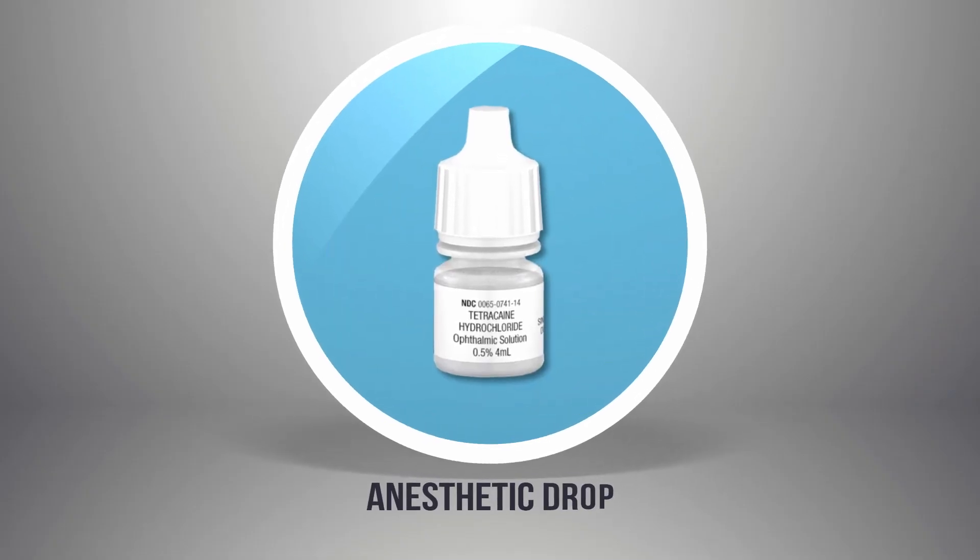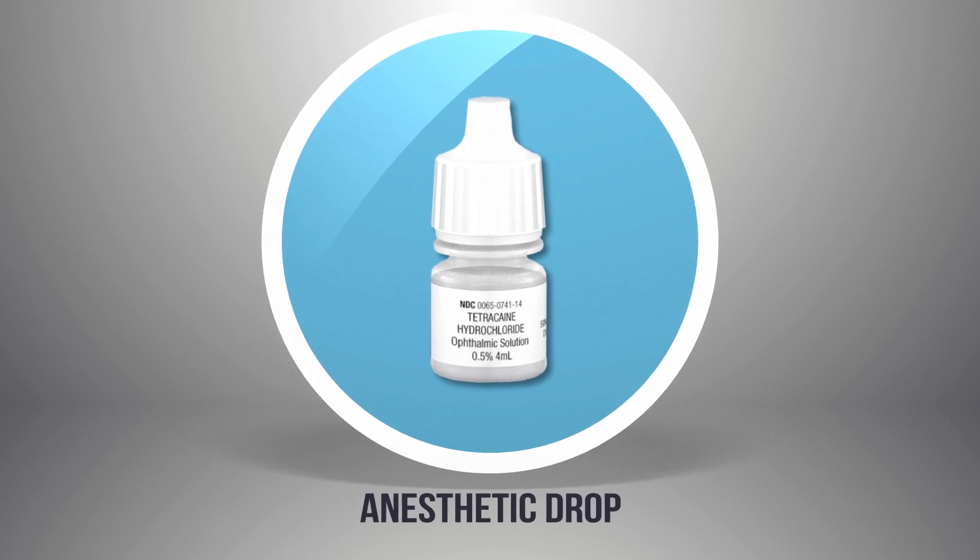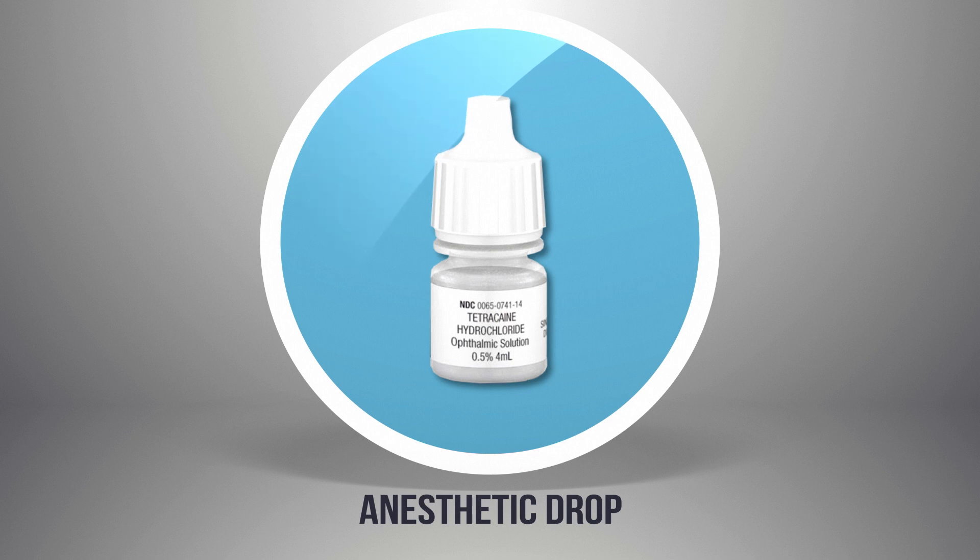For additional comfort, I'll give you an anesthetic drop. This is a very potent medication and should be used sparingly. It will completely numb your eyes and make them feel great for 30 to 45 minutes. You can use this up to four times a day, but if you use it more than four times a day it will significantly slow down the healing process and prolong the discomfort phase. If you need to use this drop, it's best to use it right before bedtime or a nap.